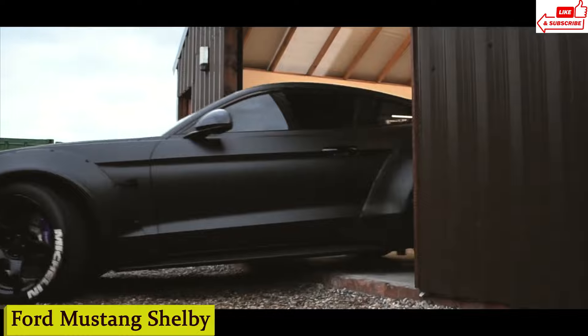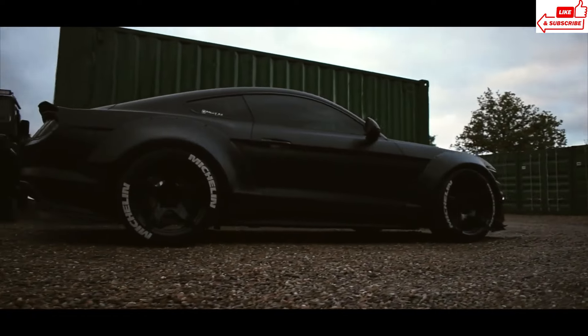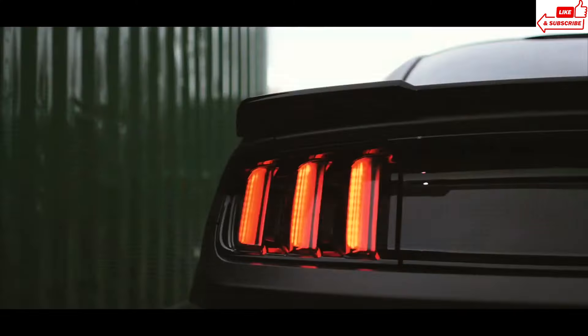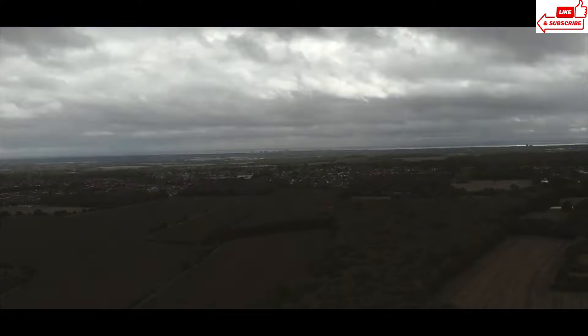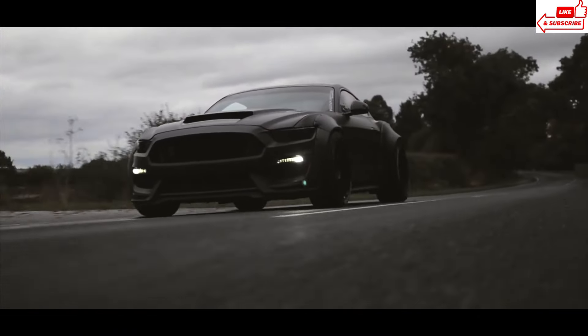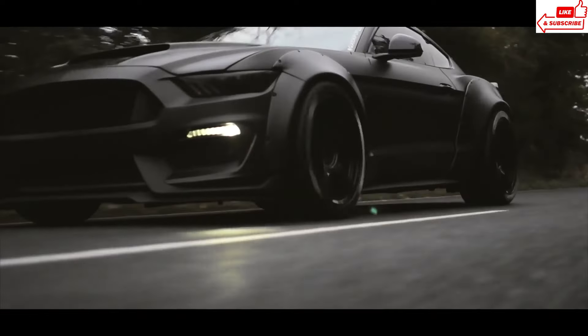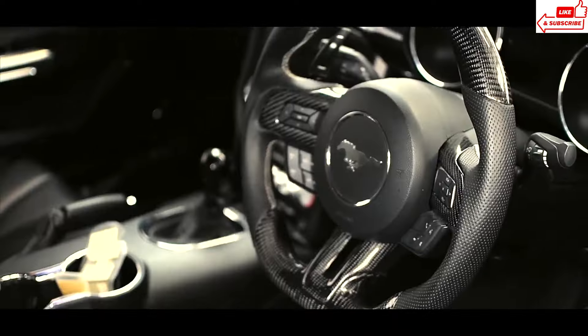Number 17: Ford Mustang Shelby. Introducing the legend of the road, the Ford Mustang Shelby GT350. Buckle up, folks, because we're about to take a thrilling ride through the world of high-performance cars. From its unmistakable roar to its jaw-dropping speed, the Mustang Shelby GT350 is a true marvel of automotive engineering. Under the hood lies a heart of pure power: a hand-built 5.2-liter V8 engine delivering a staggering 526 horsepower and 429 lb-ft of torque. It's a symphony of speed that'll leave your heart racing with every push of the pedal.